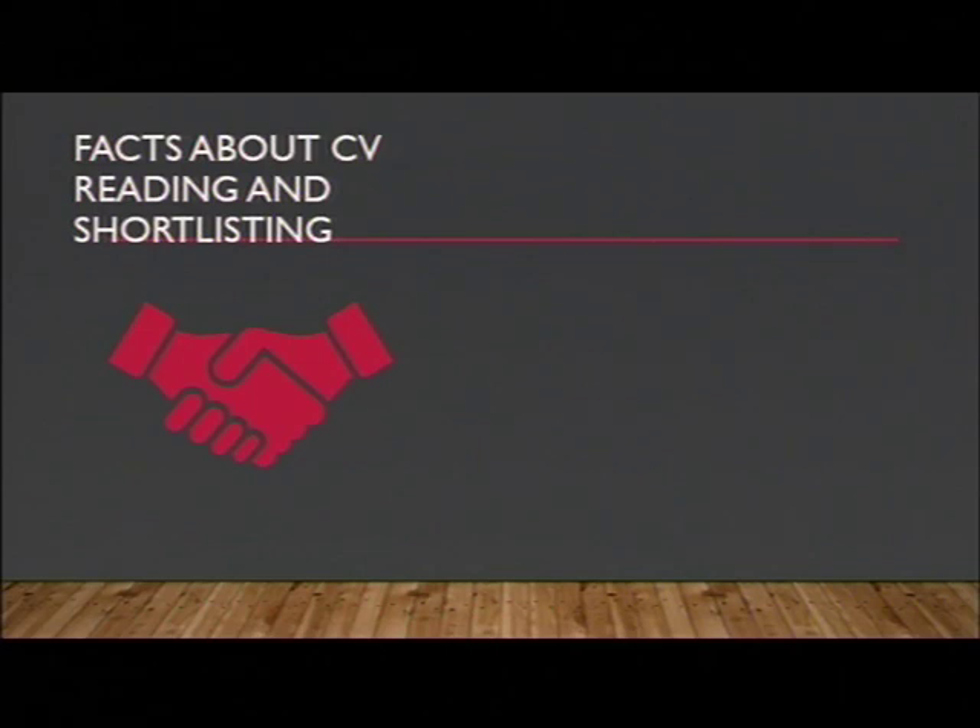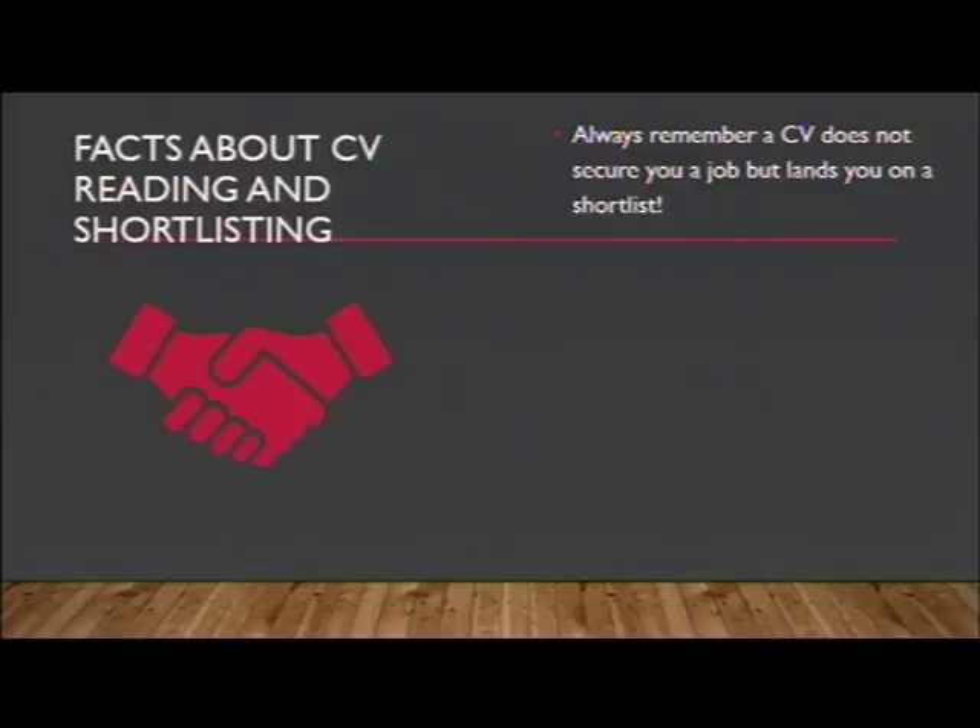I want to share with you a few facts about CV reading — how employers read CVs and how employers shortlist potential candidates. First and foremost, always remember: a CV does not secure you a job, but a CV lands you on a shortlist. This is exactly where you want to be. Once you are on a shortlist, you can start to sell your character, your skills and your knowledge to the potential employer. So don't expect that a winning CV will immediately get you a job, but you will immediately get on a shortlist.